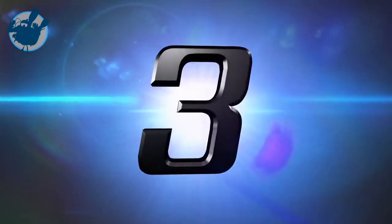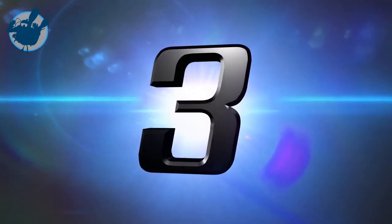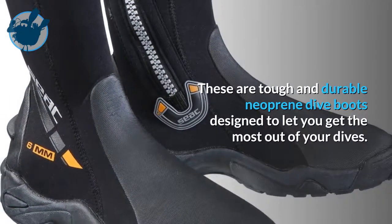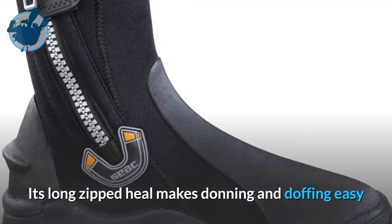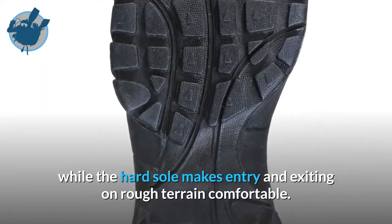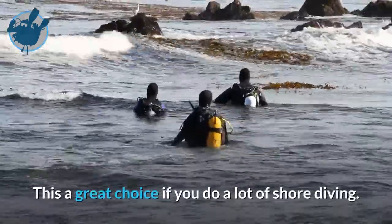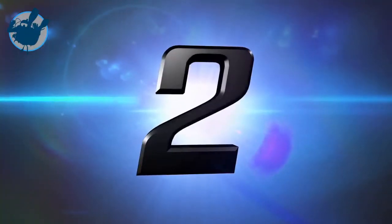Nearing the top of the list at number 3 is the SEAC Pro HD 6mm Boots. These are tough and durable neoprene dive boots designed to let you get the most out of your dives. Its long zipped heel makes donning and doffing easy, and the integrated heel notch keeps your fin strap in place, while the hard sole makes entry and exiting on rough terrain comfortable. This is a great choice if you do a lot of shore diving.